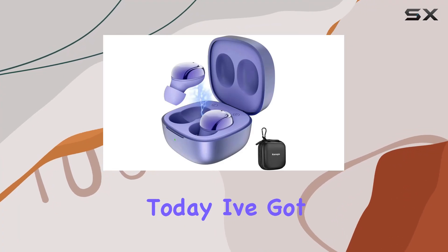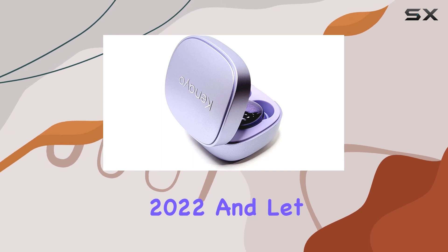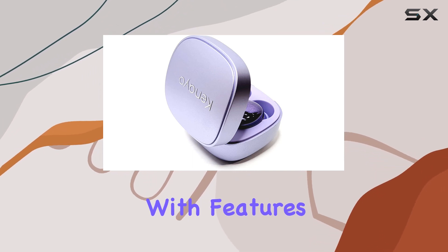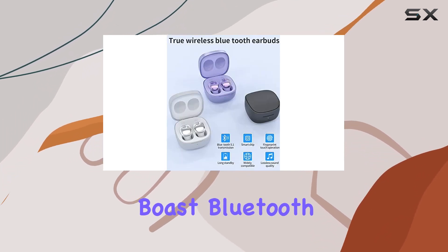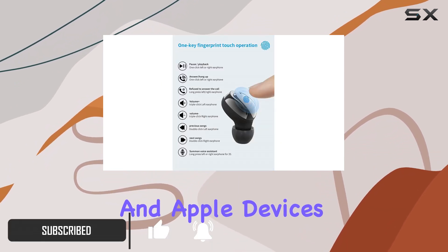Hey everyone, today I've got my hands on the Kaneo Wireless Earbuds Pro 2022. These earbuds boast Bluetooth 5.1, ensuring a fast and stable connection with both Android and Apple devices.